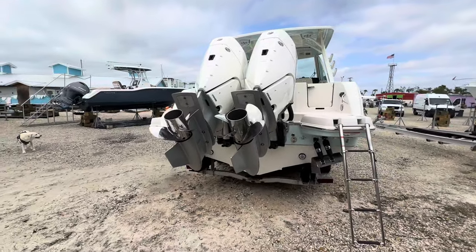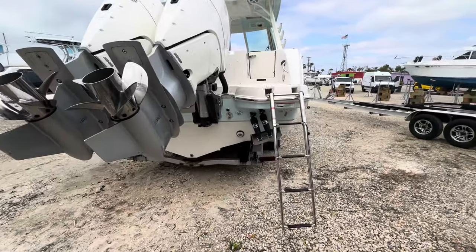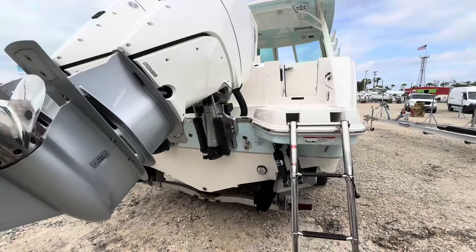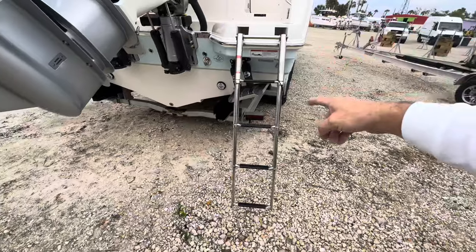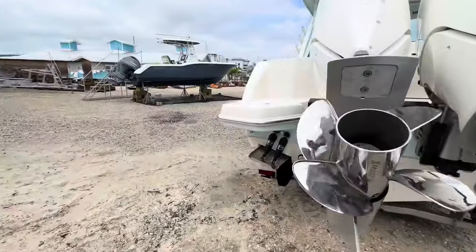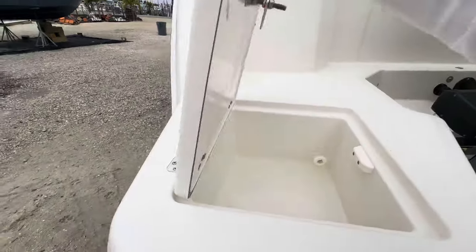Big four-blade props, Hella Marine underwater lights, Bennett trim tabs, and a big four-rung dive ladder.